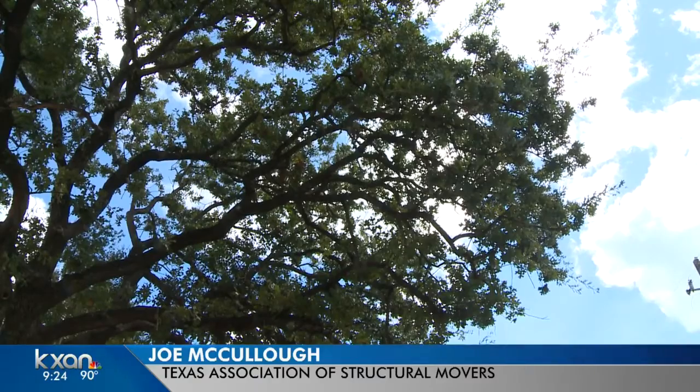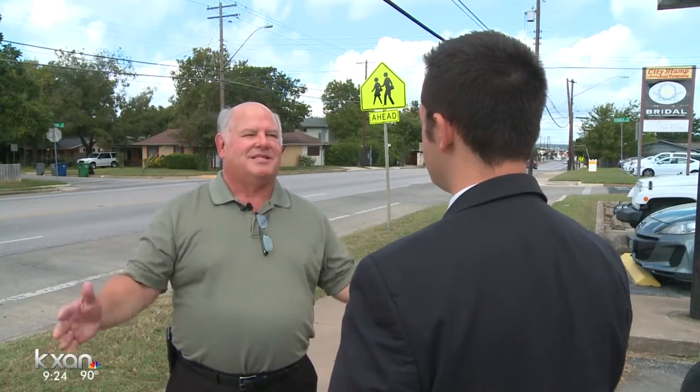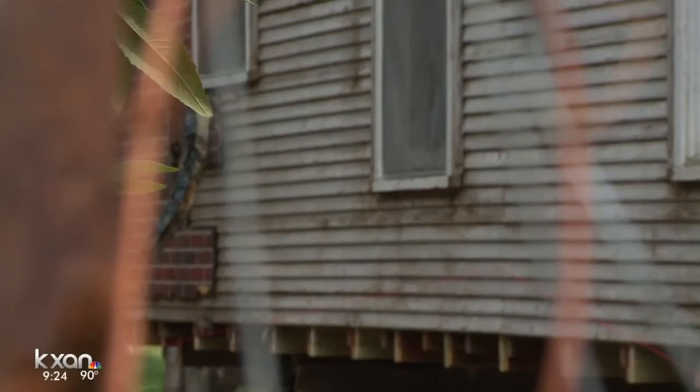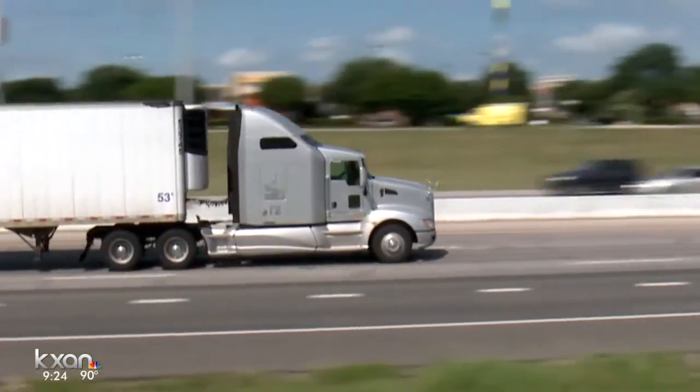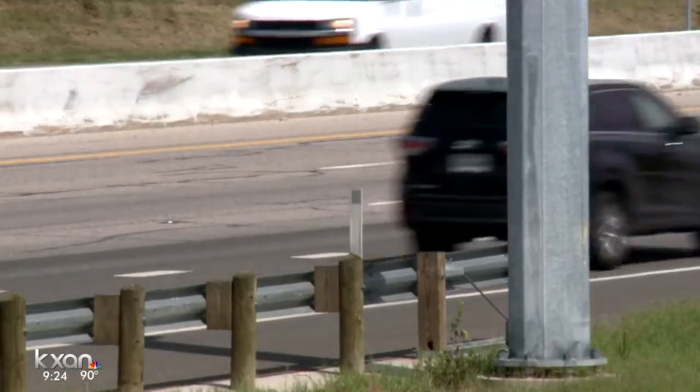"You can't just grab them up and go. You've got to have your city permits. You've got to get your arborist with the city." Joe McCullough is the executive director of the Texas Association of Structural Movers. He says the members of his association usually drive the route ahead of time.